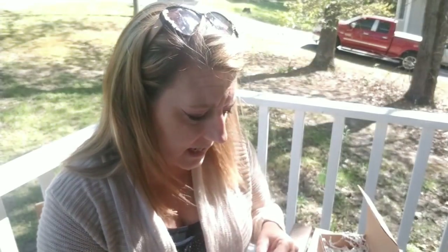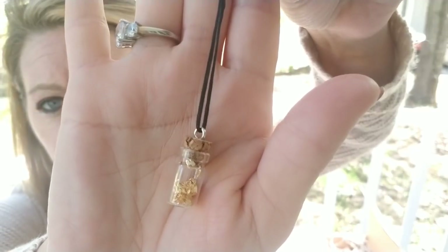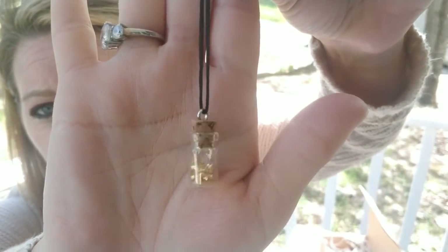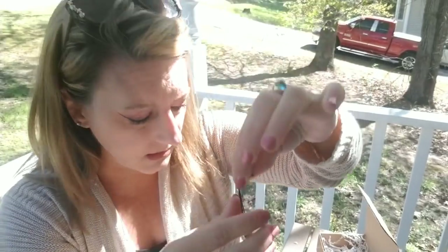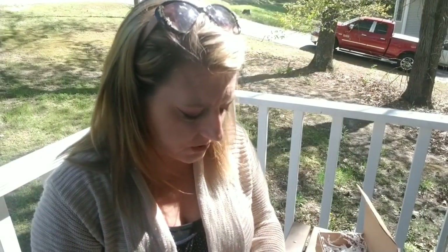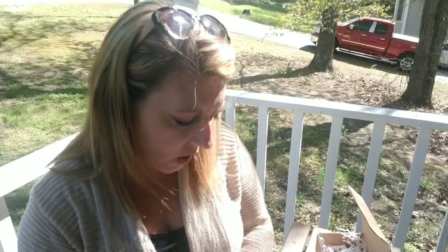They gave us a tiny bottle of real gold shavings valued at 50 cents — this is absolutely adorable. Gold is given to you to produce abundance. Gold is very powerful; it means purity of the spiritual aspect of all that is, and it is the master healer.